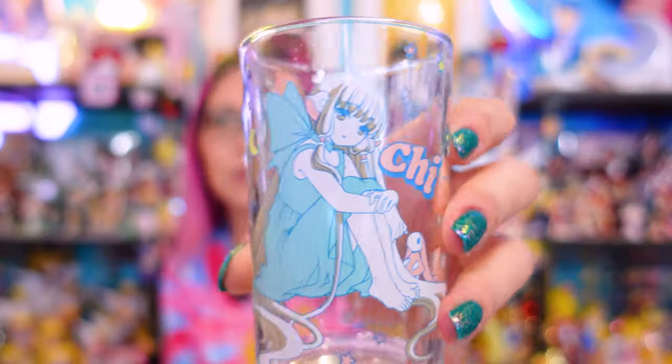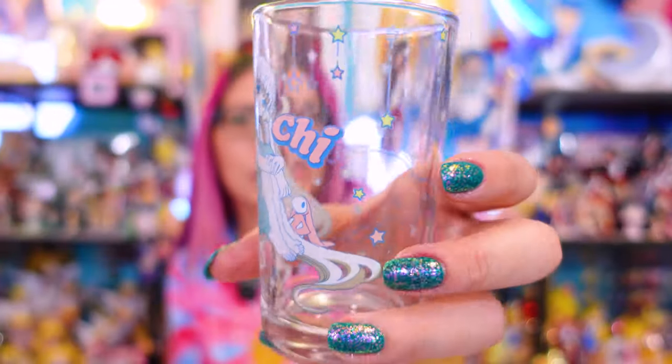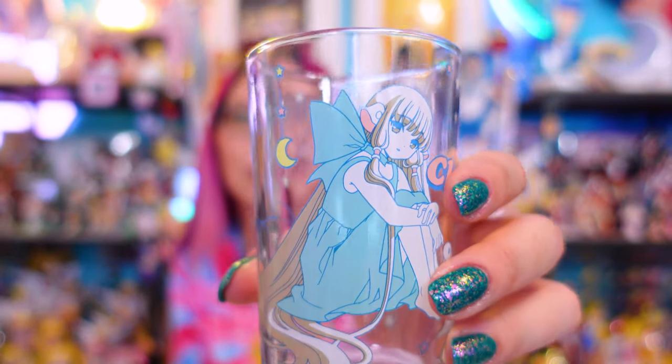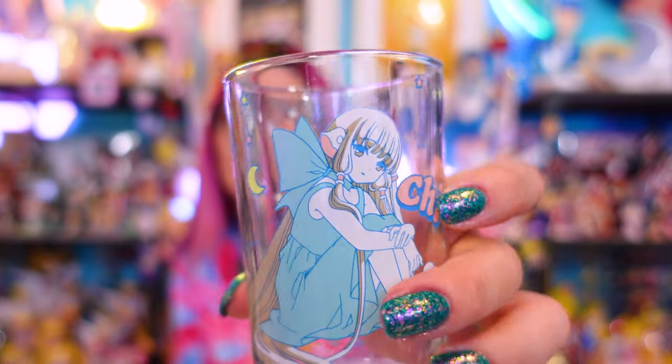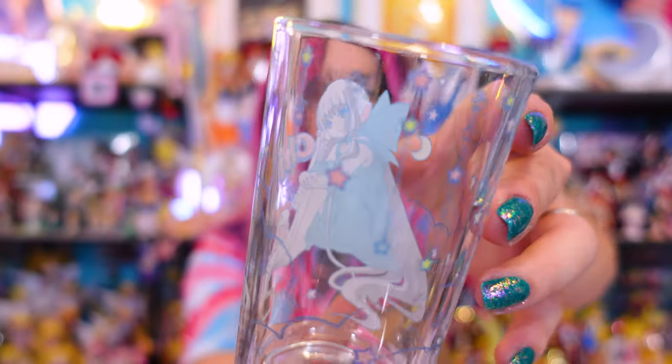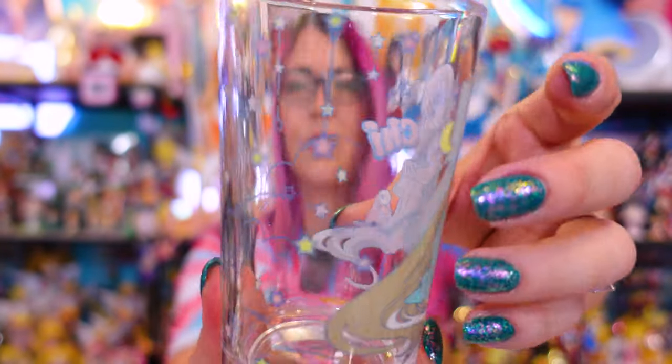With that in mind, the only item I asked for that wasn't a flat item is this little tumbler glass that also features Chi from Chobits. Here's the glass — there's a whole bunch of little hanging stars all over it, it's very dreamy. We have Chi sitting on the front and she looks super cute with the little bunny next to her. I love her dress and the color combo — blues and light pinks, it's very cute. I thought this would be perfect for a cup of water in the middle of the night, something to keep on my nightstand.